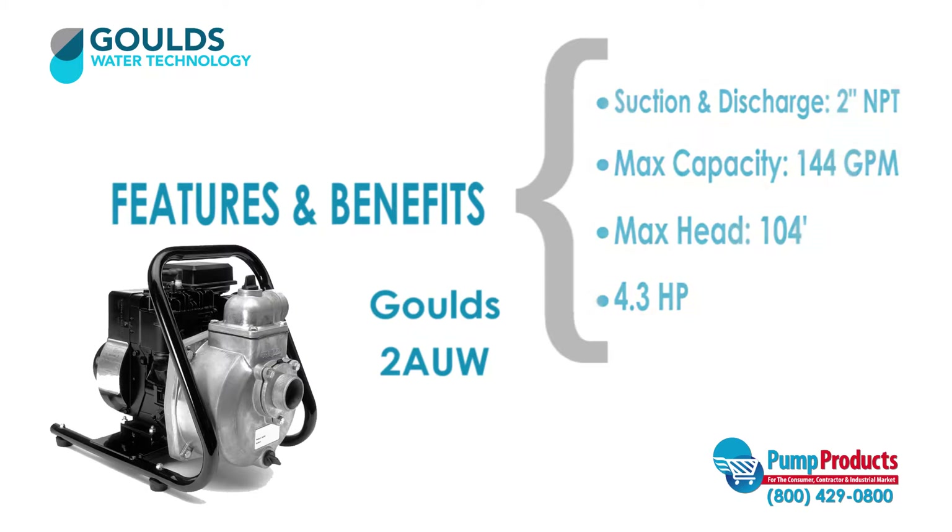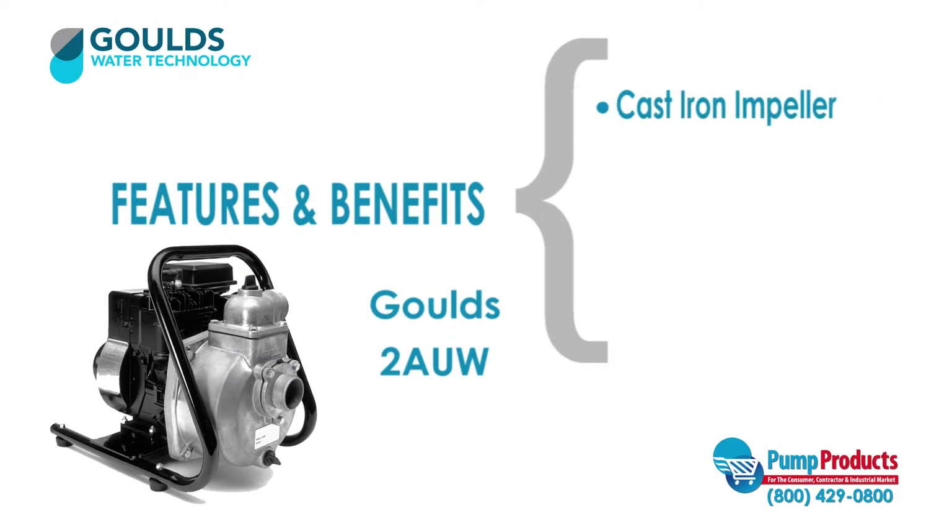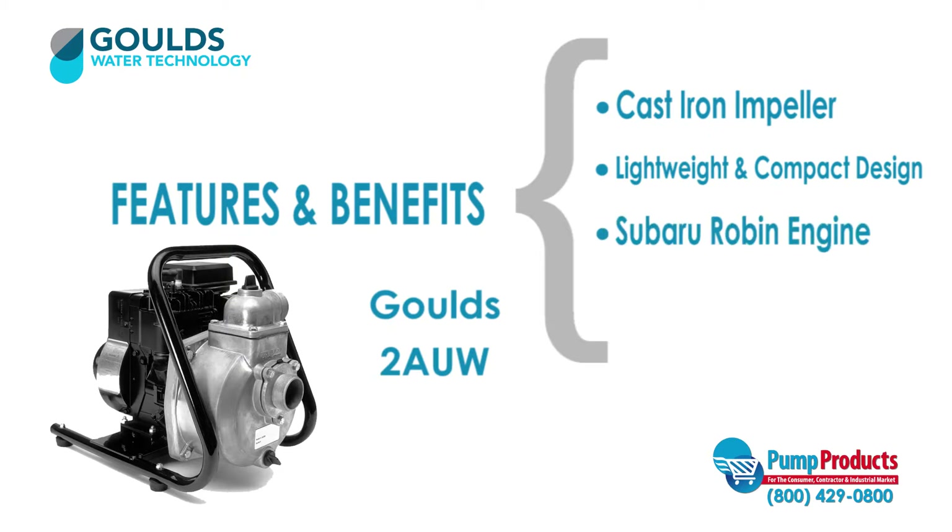The 2AUW also features a durable cast iron impeller, a lightweight and compact design, a reliable Subaru Robin engine, and a die cast aluminum casing.